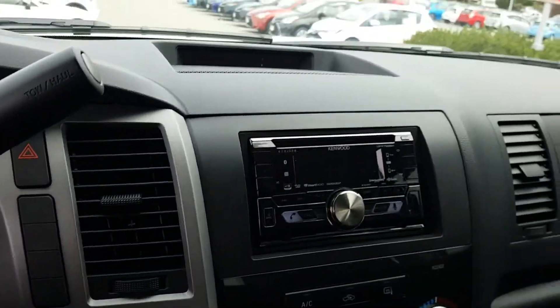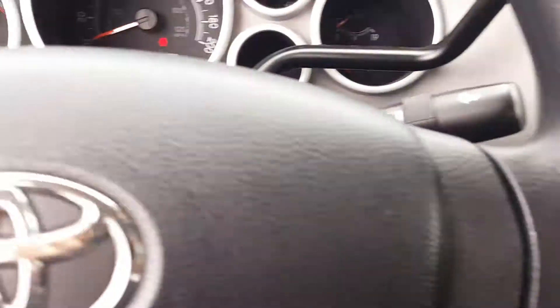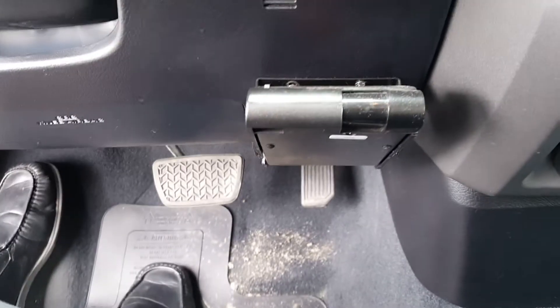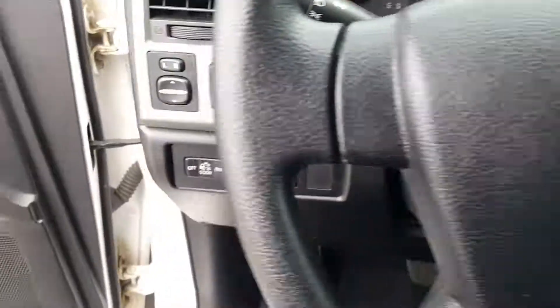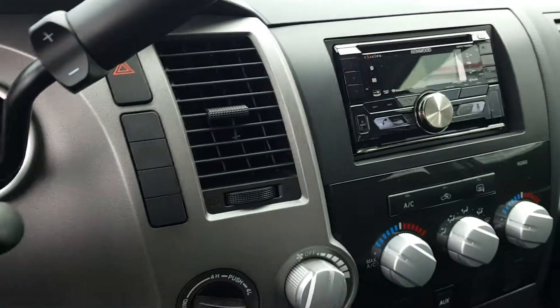Sorry, I don't have the key on me to show you right now. There's an aftermarket deck with Bluetooth built into it. Nice clean interior. You do have the shift mode — it's not your standard console shift, it's hanging off the steering column. There's a brake controller built in as well, a four-wheel drive button, and some more switches there as well.